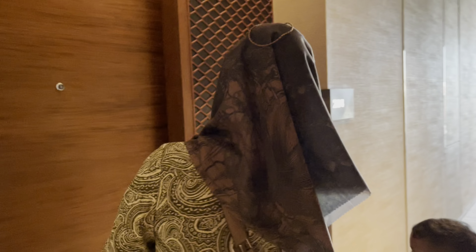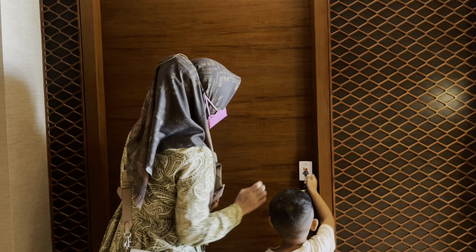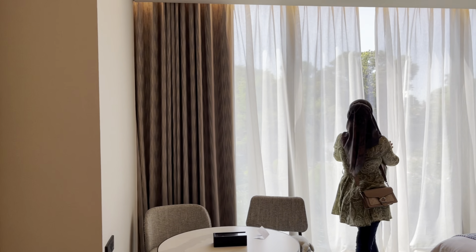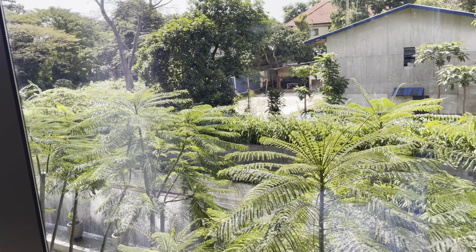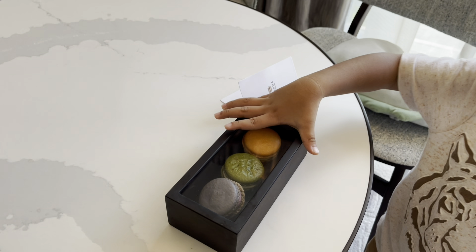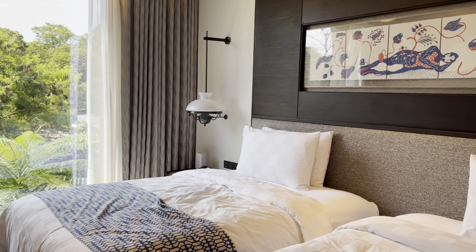Ini kamar kita, nomor 204. Cara buka pintunya sama — tinggal tempelkan kartu, udah kebuka. Ditaruh di sebelah pintu buat menghidupkan lampu. Ini kamar tipe deluxe twins — aku pilih twins biar si kecil geraknya bisa bebas. Kamarnya cukup luas dengan pemandangan yang asri dan sejuk karena banyak pohon di bawah. Kita dapat welcome cake berupa macaron — langsung habis dimakan anak aku begitu masuk kamar.